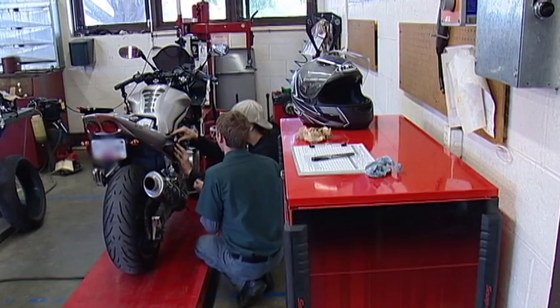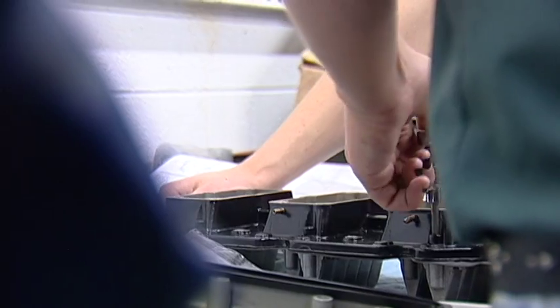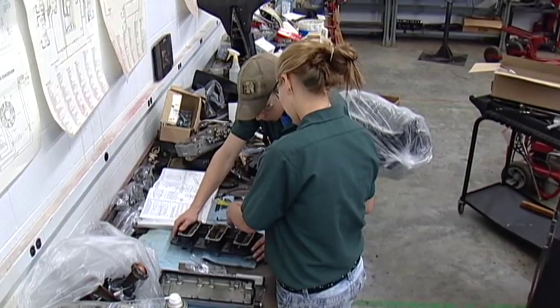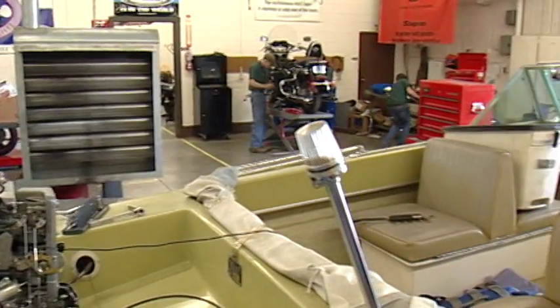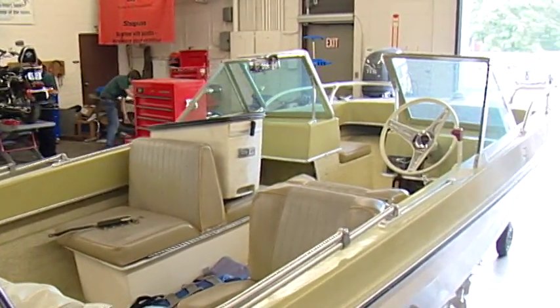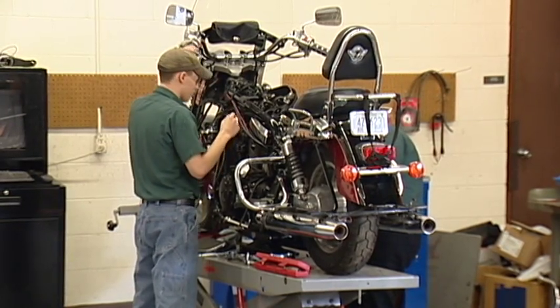Students will learn to diagnose symptoms, disassemble, inspect, and reassemble components for repair relative to the motorcycle and marine services industries. In the program's shop, students will use sophisticated equipment including dynamometers and electronic ignition test units in their projects.